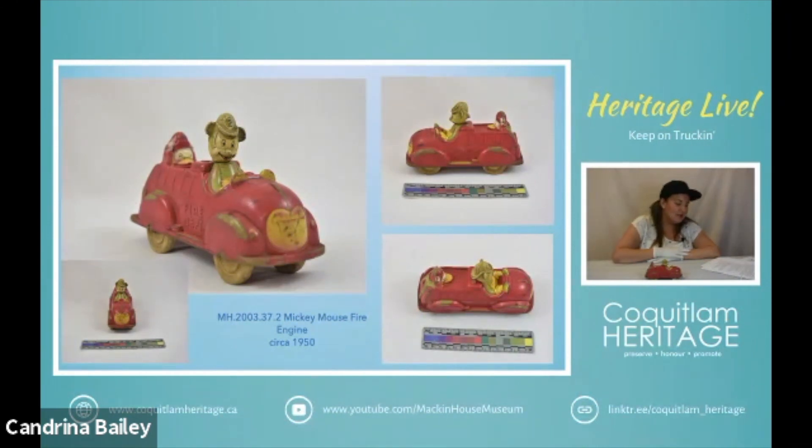In the 1950s, Viceroy partnered with Sunruco — the Sun Rubber Company out of Barberton, Ohio — to produce a popular line of Walt Disney toys, and they produced them in Canada for Canadians. I was really excited when I saw these. We have a Mickey Mouse fire truck, a tractor, and a Donald Duck Roadster. We're definitely going to feature the Donald Duck Roadster in our next talk, so keep your eye out for that.